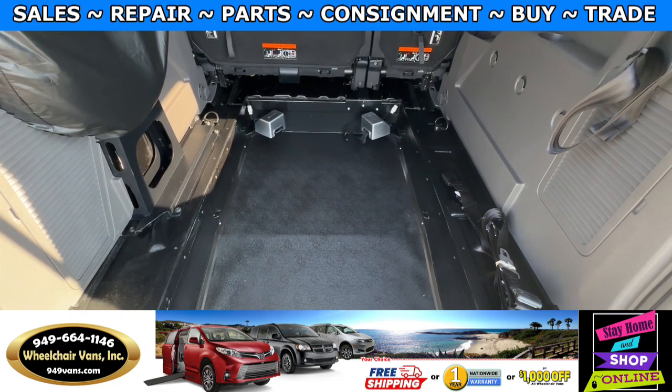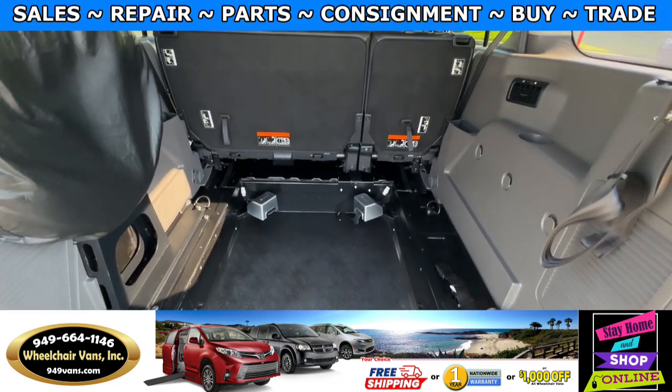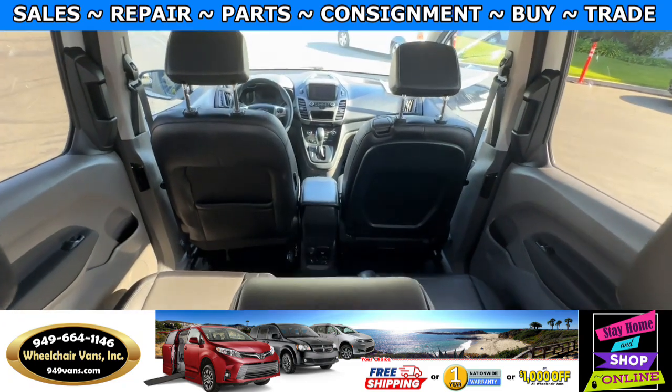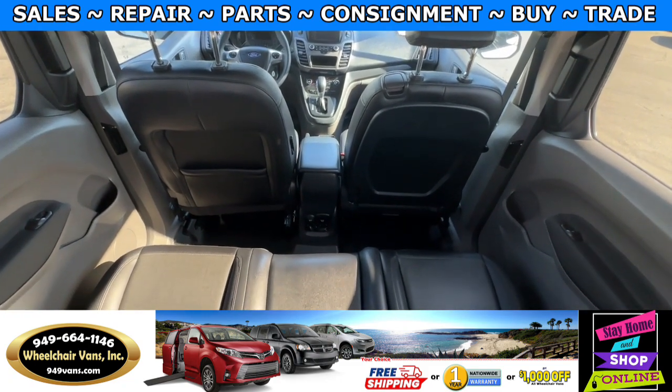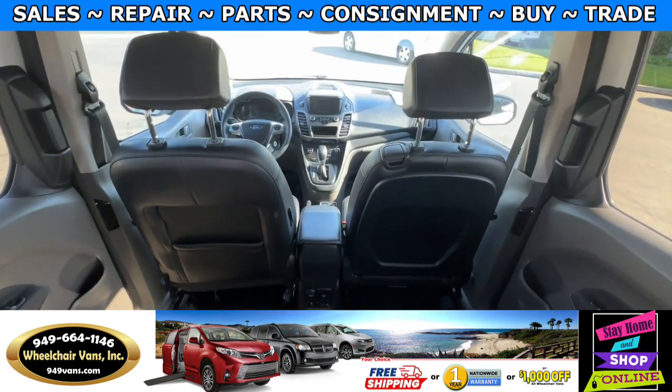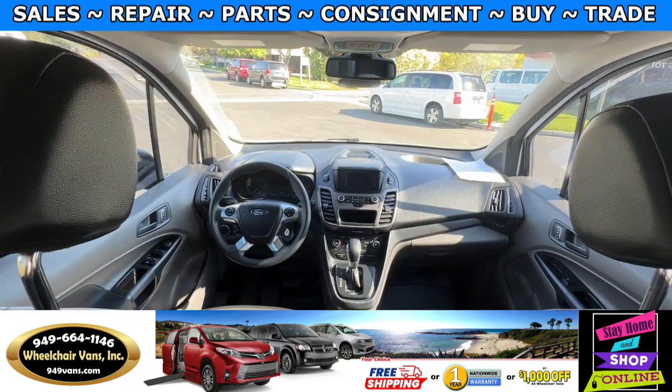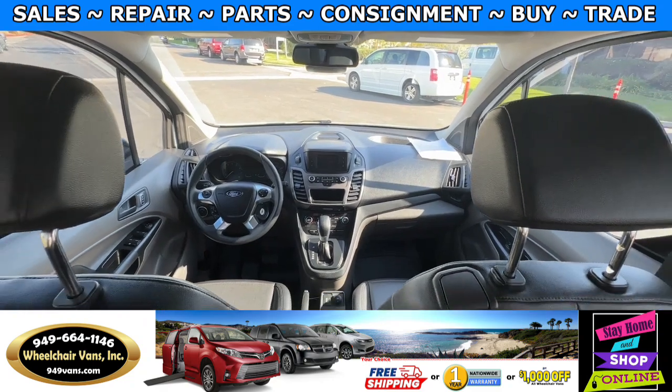Over here you will have the wheelchair user area, and this one is going to be equipped with the electronic tie downs. As we make our way inside, this one is going to have a bench seat that will fit three people, and then of course you will have driver and passenger seating. This van only has 72,000 miles.